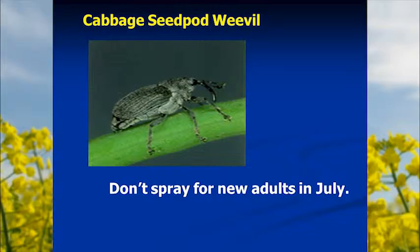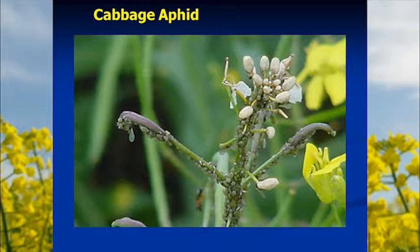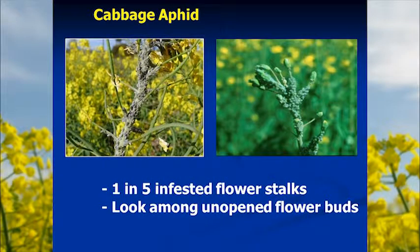Aphids can cause serious yield losses in canola — cabbage aphid, turnip aphids, and others tend to congregate on the growing points. If enough aphids are present they'll kill flowers, cause pods not to form well, and delay maturity. If you have about one in five infested flower stocks — about 20 percent — that's the time to get insecticide on pretty quickly.